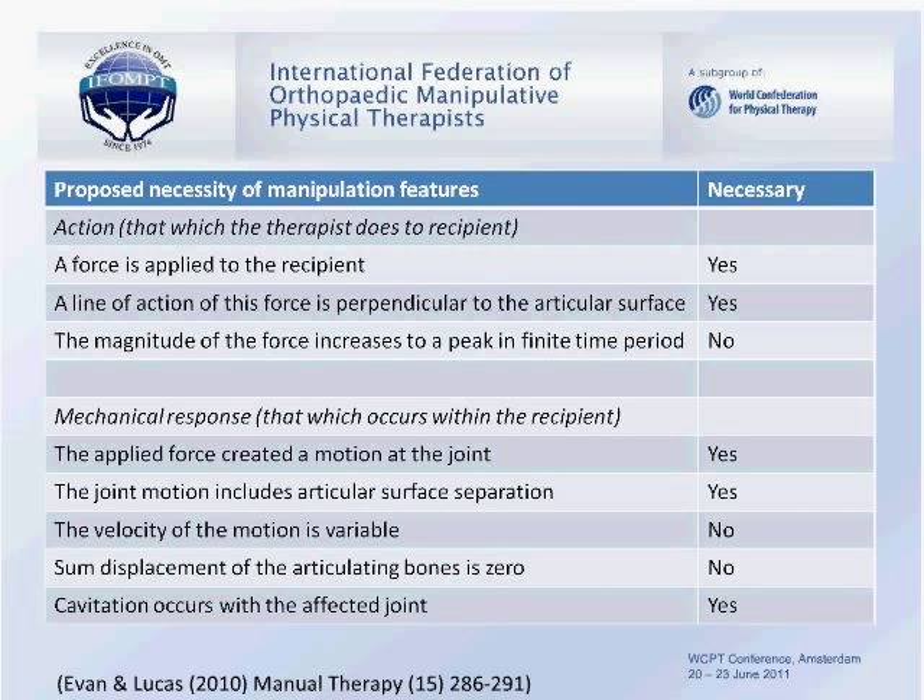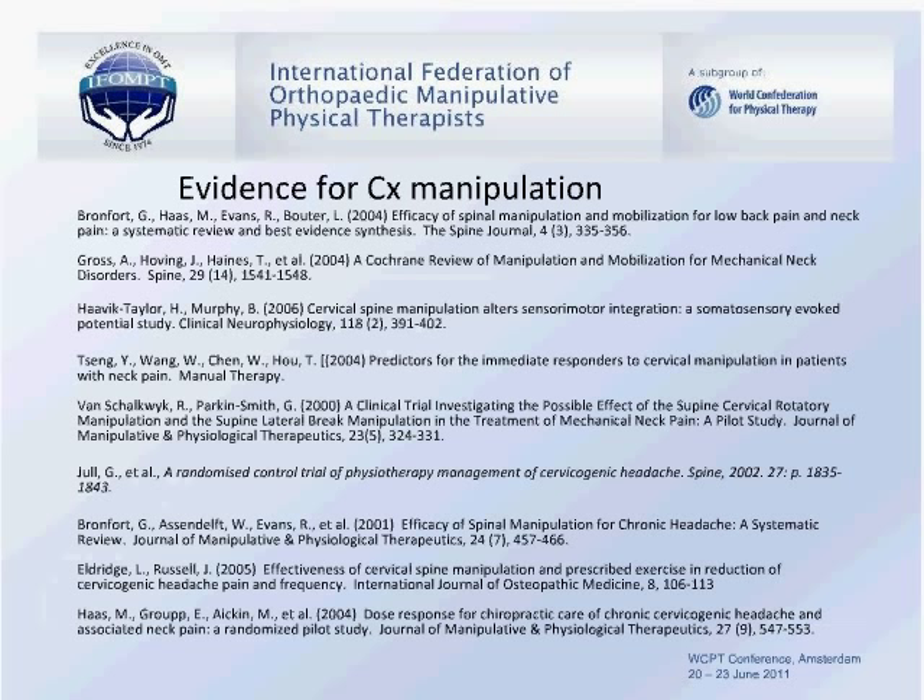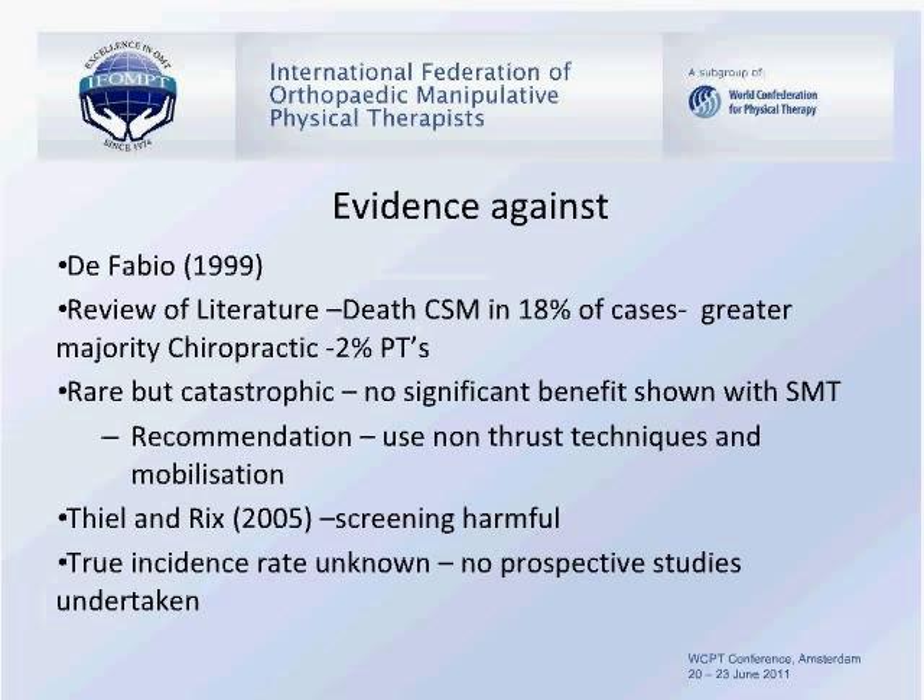The evidence for such techniques is growing, and some of our presenters today will expand upon this evidence base. There is also some evidence against the use of spinal manipulative techniques, particularly in the cervical spine. A well-established paper by DeFabio in 1999 reviewing adverse events following cervical spine manipulation demonstrated it happened in about 18% of cases, with the greater majority being chiropractic manipulations and physiotherapy a much smaller 2%. Some have suggested no significant benefit can be shown with spinal manipulative therapy, with a recommendation not to use thrust techniques.